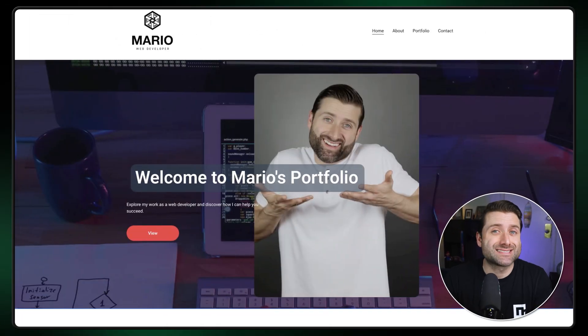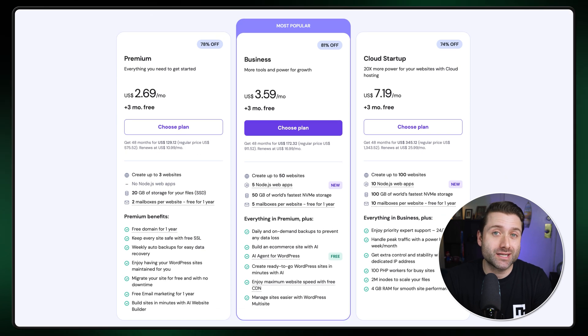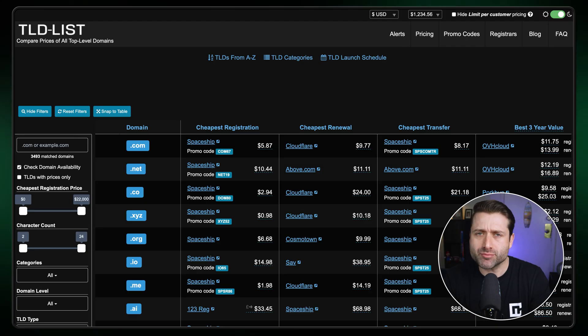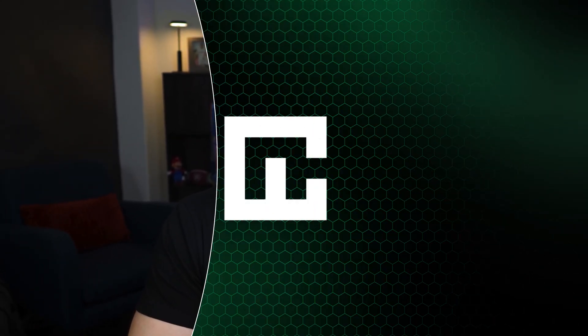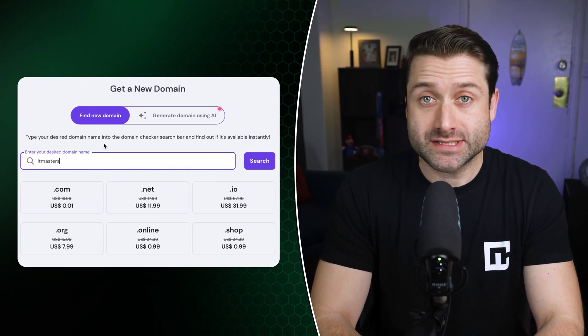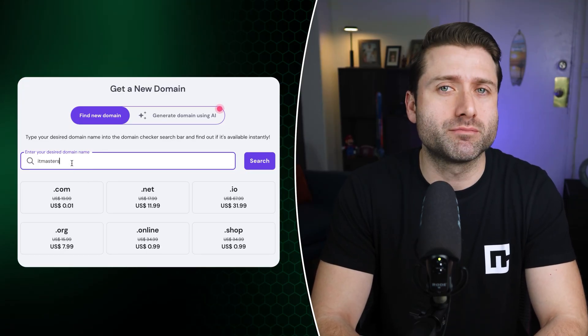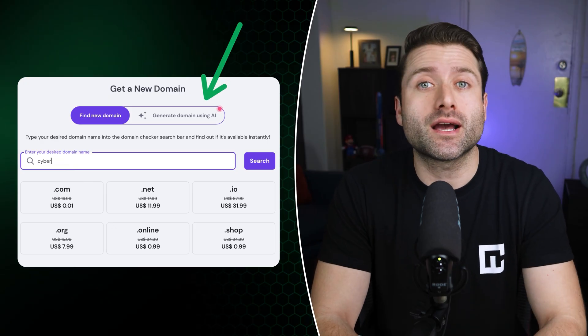The next step is domain registration. If you want your website to look professional, this is a must. The good news is that with all three Hostinger plans, you get a free domain name for the first year. While it's possible to purchase a domain name and hosting separately, the simplest and smoothest approach is to register your domain directly through a web hosting provider that also serves as a domain registrar. When you're ready to register a domain, start by checking the availability of your desired name. If your first choice isn't available, try a few other variations. Short, memorable, and brand-friendly names typically work best. If you need help with ideas, there's the Hostinger AI domain name generator. Keep in mind that you cannot change a domain name once it's registered, so take your time and choose carefully.